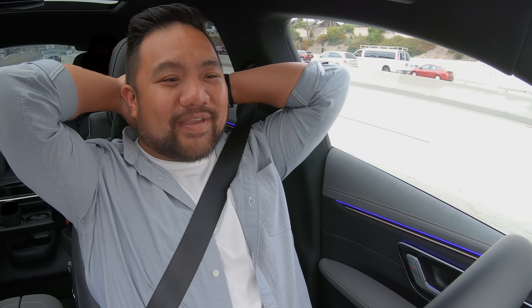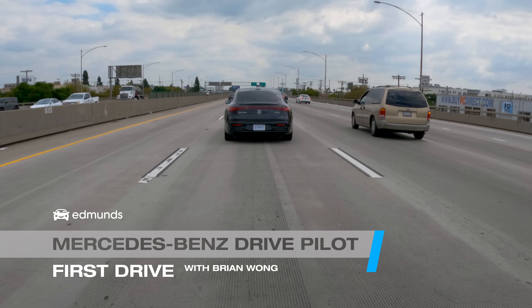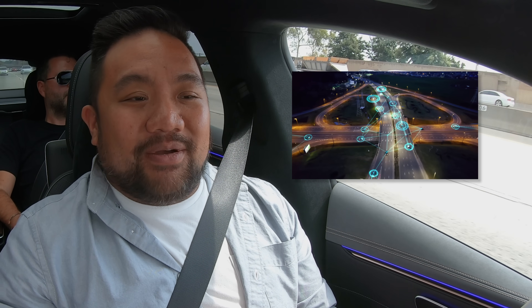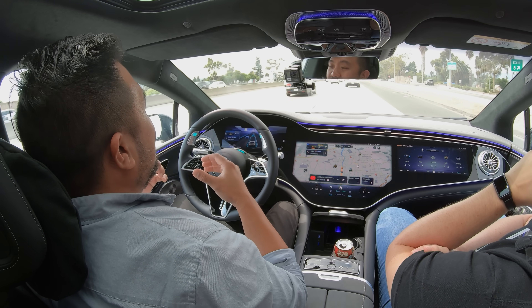A drive video where I'm not actually driving — I can get used to this. This is a level 3 autonomous system that we're testing here, and it's different from level 2 in a few key ways. If you have more questions about the levels, we shot a handy video explaining all the different levels of autonomous driving. The big thing you should know is the jump from level 2 to level 3 is really significant.